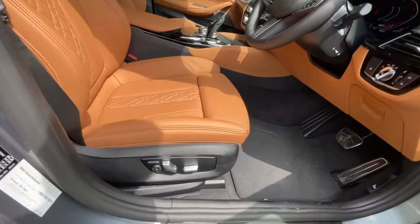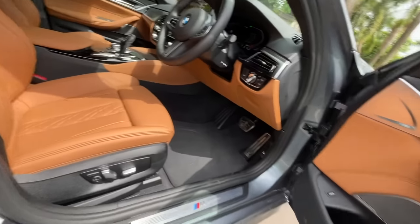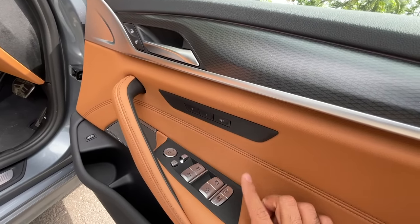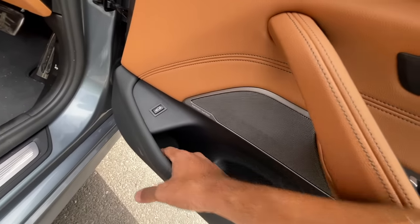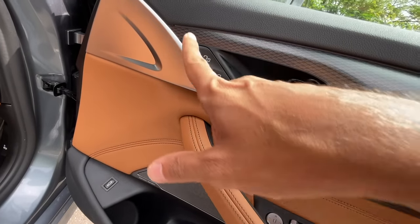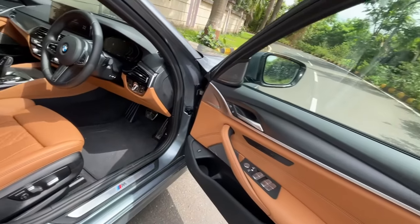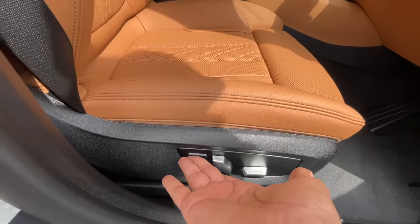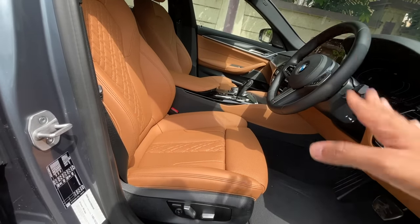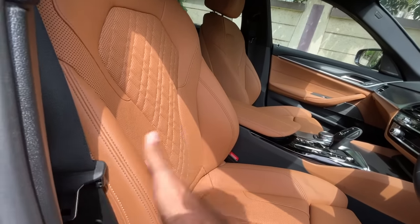Both front seats get electric adjustment, but the driver gets a memory function — you can save up to two people's settings. Controls for the power windows, rear sun blind, boot release, and door lock are all here. The quality of the cabin and materials is absolutely phenomenal. These are actually sport seats — the 530d M Sport gets comfort seats.